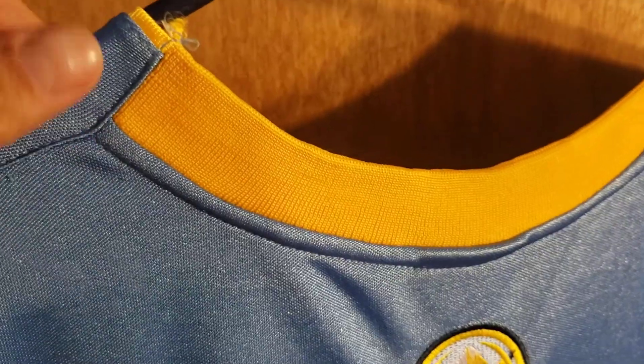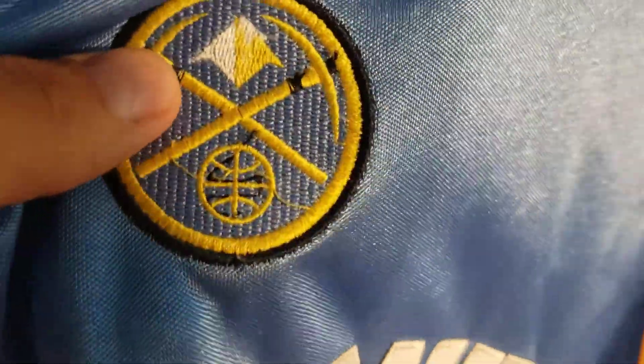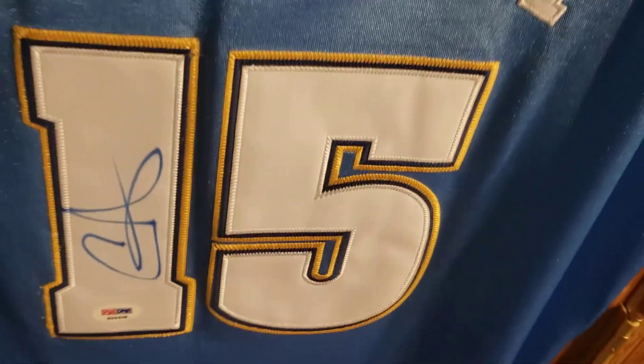Really, really nice jersey. Go ahead and flip it around — so you got the bigger gold on the back collar of the jersey. The Denver Nuggets logo is stitched in. The name Anthony is single stitched and then the number 15 is single stitched.